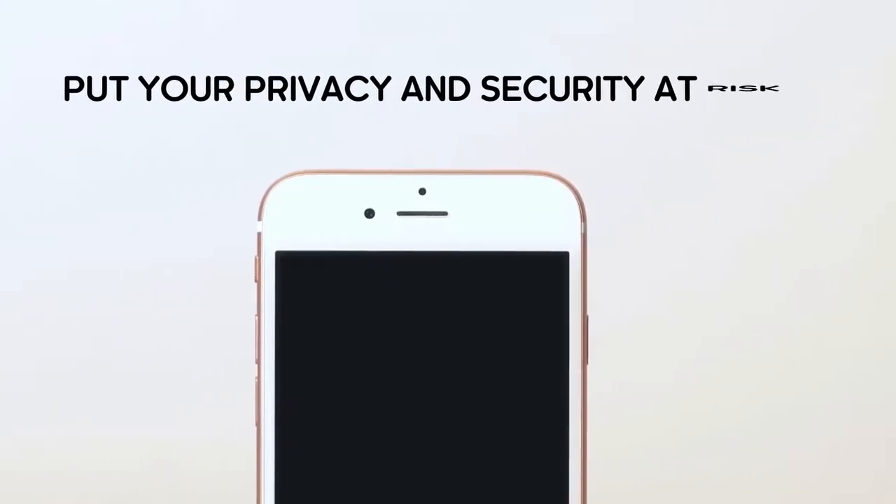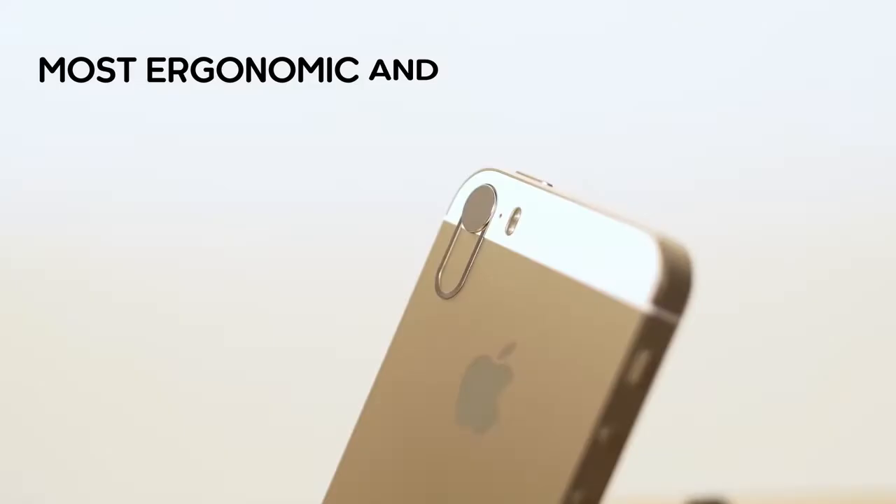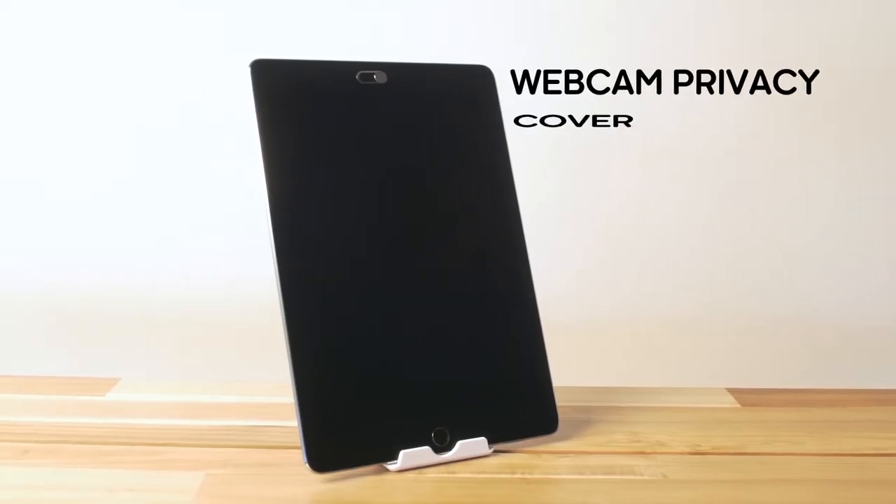Offering effortless peace of mind, the ISCC has a mechanical component to open and close the cover. With this, you can instantly access your camera when you need it. Additionally, preventing access is just as easy.